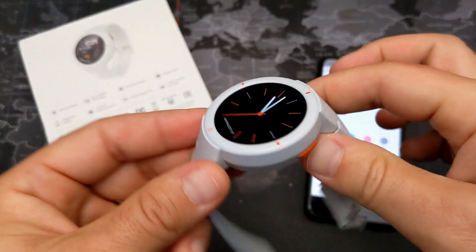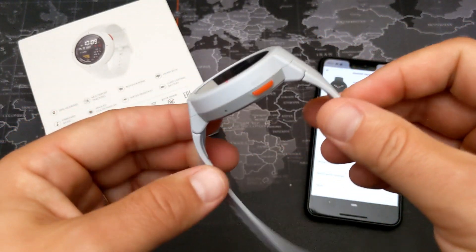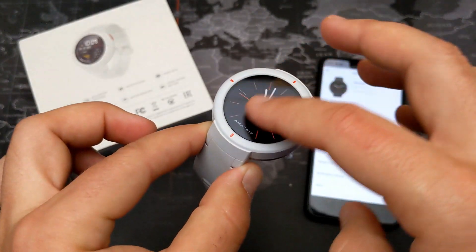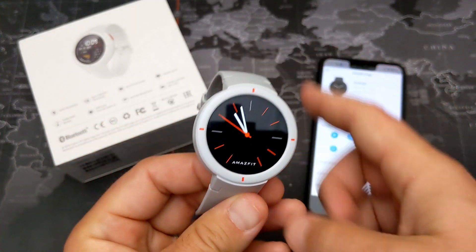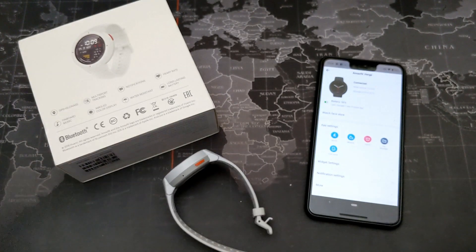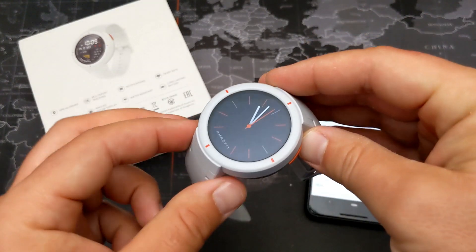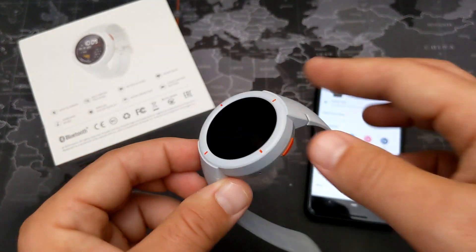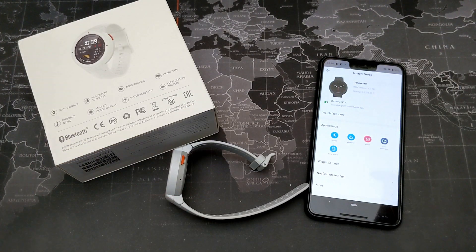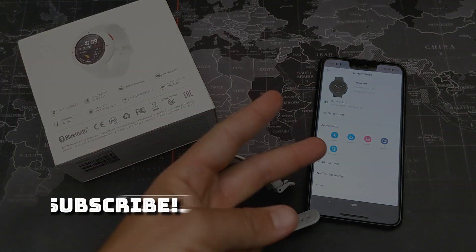A fantastic watch — definitely recommend picking it up for $125. It's a killer deal for a watch that can do a whole lot, especially if you're a casual runner, cyclist, or general fitness tracker who doesn't need intervals or VO2 max. I've been using it exclusively this past week and really like it. Let me know your questions in the comments, links are in the description — thanks for watching!